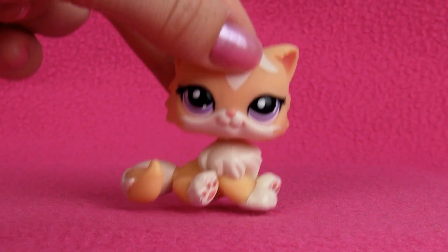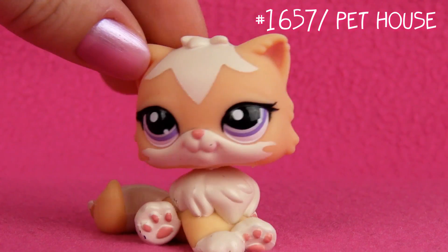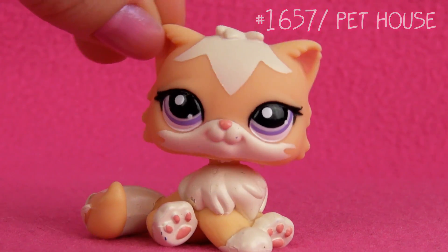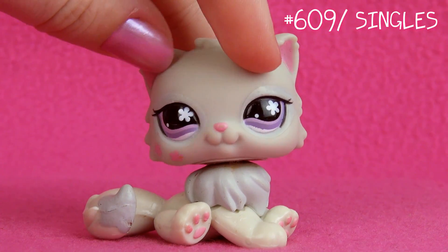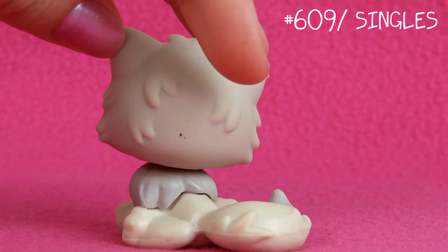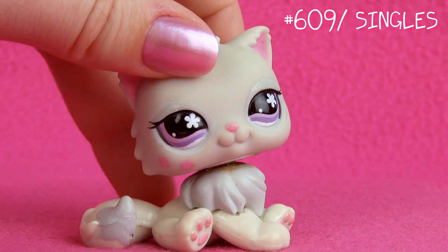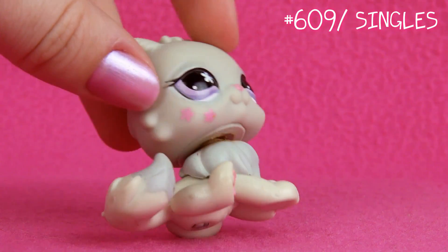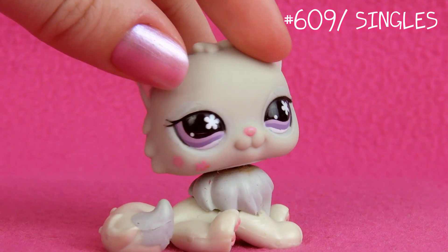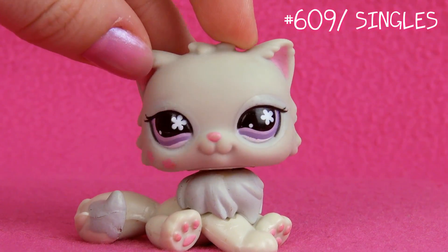Next one is this one. I've always kinda looked at her as a mom — she looks kinda mommy-ish, if that's a word. Next one is this one. I got her in a trade. I really loved that she has these two pink flowers on her cheek and purple eyes. Pretty much says it all, doesn't it?